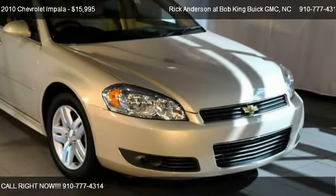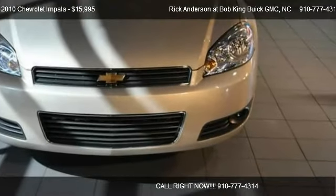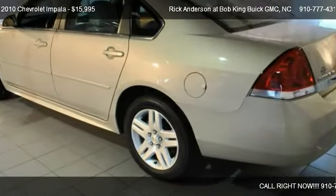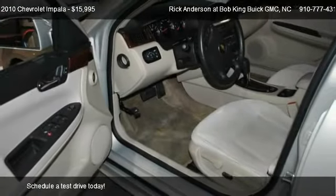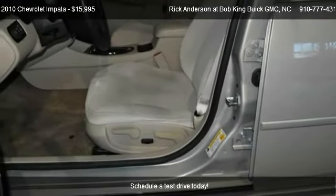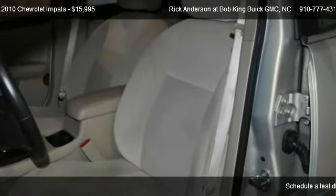This 2010 Chevrolet Impala is offered by Rick Anderson at Bob King Buick GMC, priced at $15,995. This Impala is ready to sell and has just over 6,422 miles.